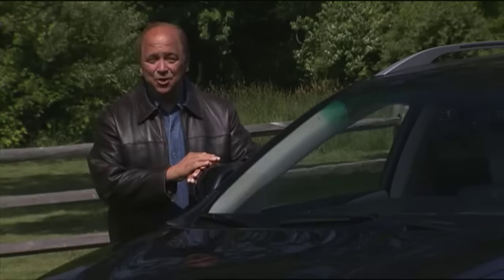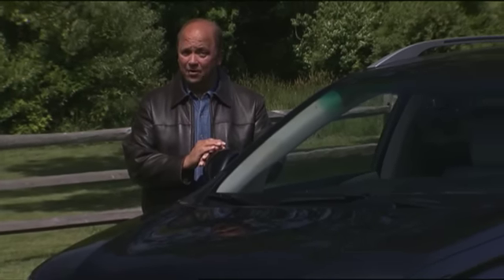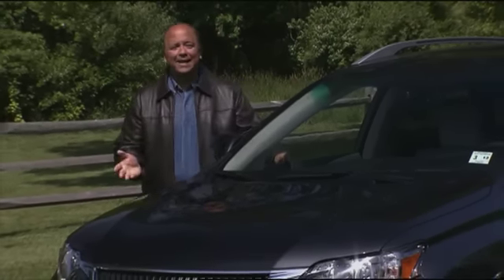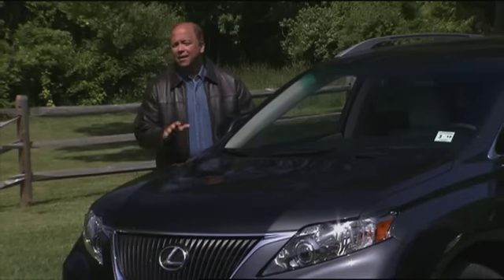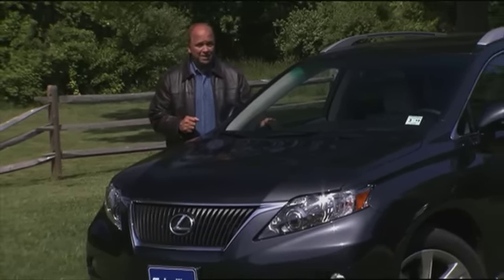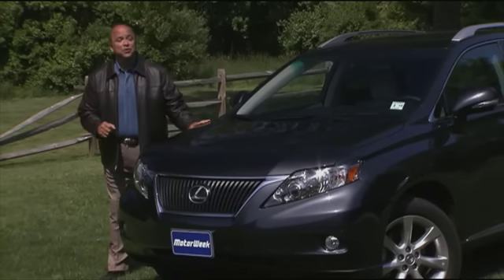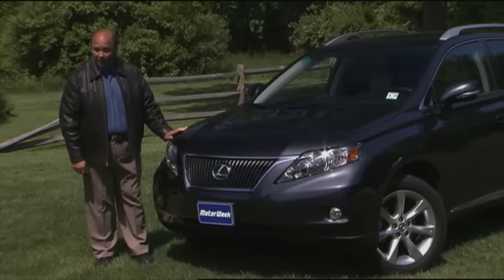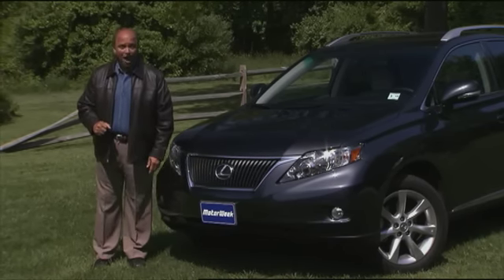The Lexus garage has been in the green car game ever since they began selling the RX400H Hybrid Utility back in 2005. But it and other Lexus hybrids have been spin-offs of existing models — no hybrid-only efforts like the parent company's Toyota Prius. Well, that changes with the arrival of the Lexus HS250H, the world's first dedicated hybrid-only luxury car. Think of it as Prius goes posh.